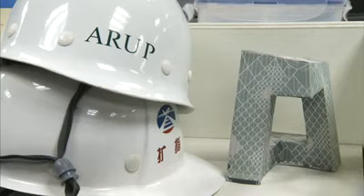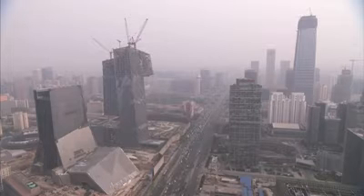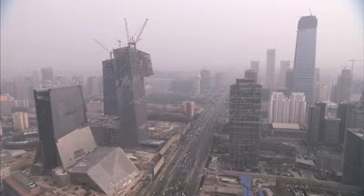We quickly realised that the only way the building structure was going to be achieved was by turning the shape, the form of the building, into a single structure — into a single tube structure. So we took advantage of the natural qualities of the shape and made that the structure.